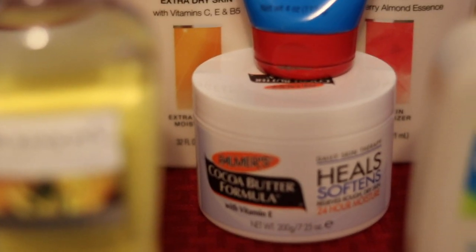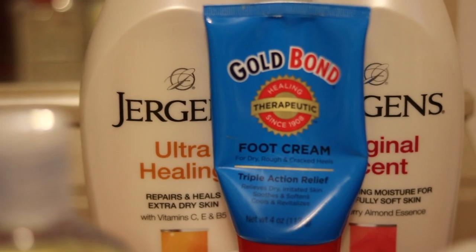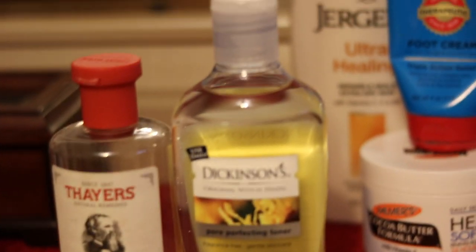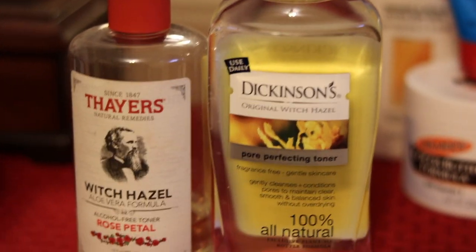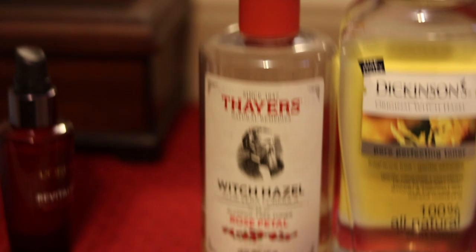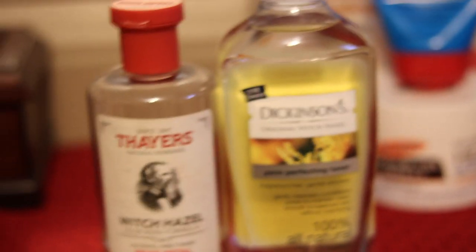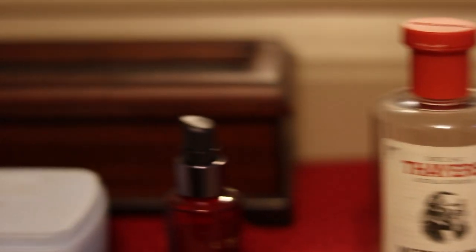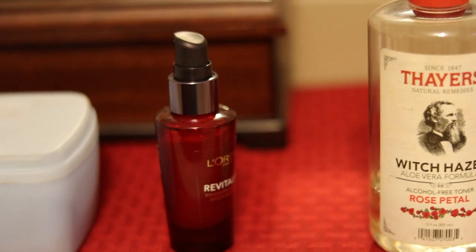I use Palmer's especially in the winter time when I'm extra dry. I have my Gold Bond foot cream — I use that to lotion up my feet. Then in this section I have Dickinson toner witch hazel and also Thayer's witch hazel. I use either one after I remove my makeup to clean my face. Right here is my L'Oreal toner.